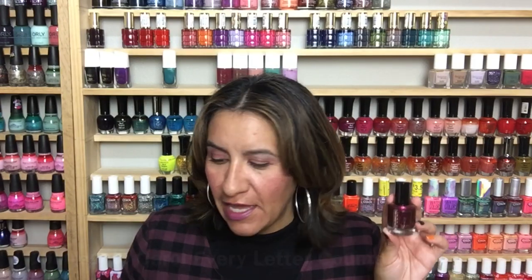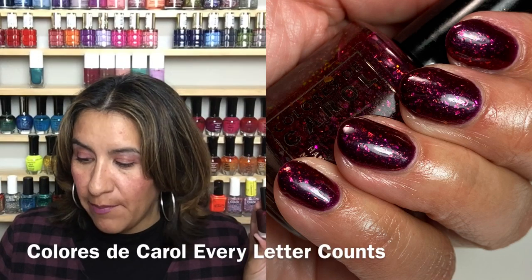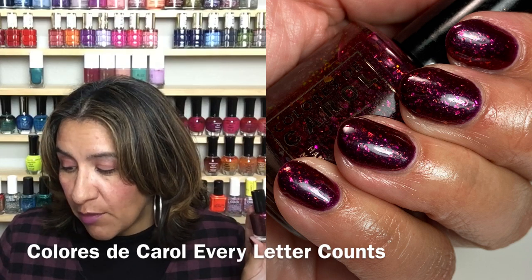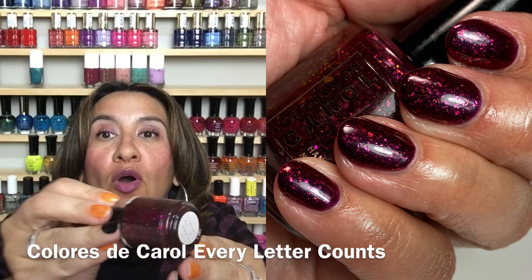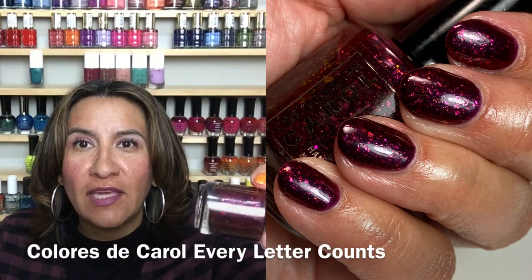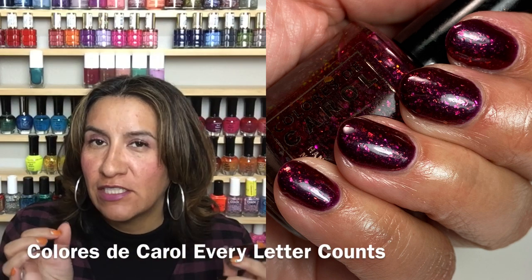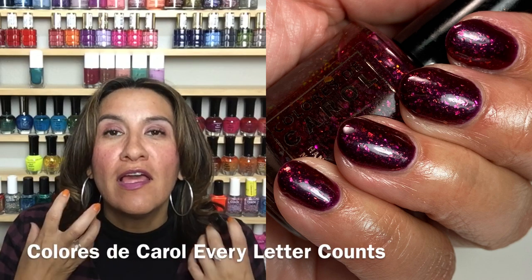First up I have from Coloriste Carol — this polish is called 'Every Letter Counts' and this is inspired by Scrabble Deluxe Edition board game. This is a blackened multi-chrome red with iridescent chameleon flakies. This will have a cap of 300. You guys, oh my gosh, this is so beautiful — so, so, so beautiful. It's sexy, it's vampy, it's fall. It's like the most beautiful flaky bomb. It has a beautiful formula. I did find that this wanted to dry a touch on the matte side, but once I put my glossy top coat on...